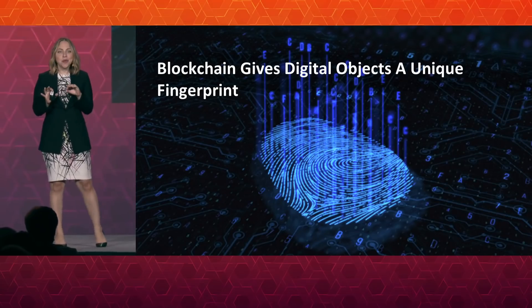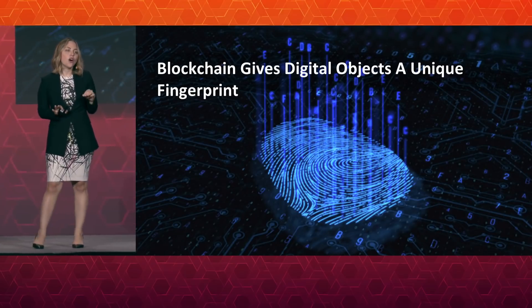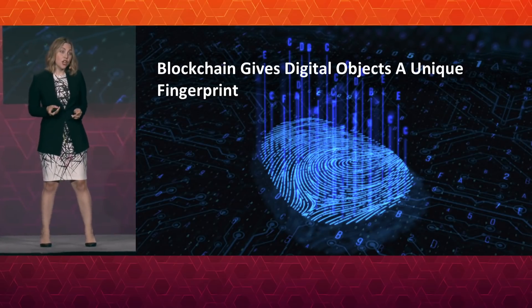If you walk away with just one sense — if you want to explain blockchain technology while standing on one foot — this is it: this is the heart of the innovation. What blockchain technology lets us do is give digital objects a unique fingerprint. With a physical object, you can't just conjure another one. But with the ones and zeros of your email, it's very easy to make a copy, and once you've done so, it's almost impossible to tell the original from the copy. At its heart, blockchain is a way to secure and share information that gives that information a unique fingerprint.